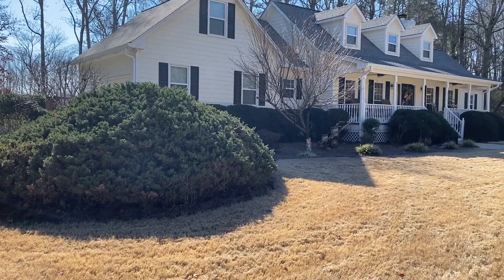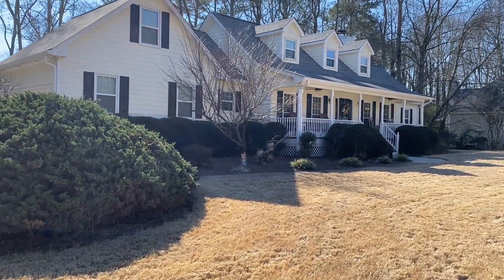Hey guys, this is Stephanie with Sherri & Co. Welcome to 2140 Robin Hood Trail in Cumming, Georgia. I think you're going to love this three-bedroom, three-and-a-half-bath Cape Cod. Come let me take you on a tour of this home.